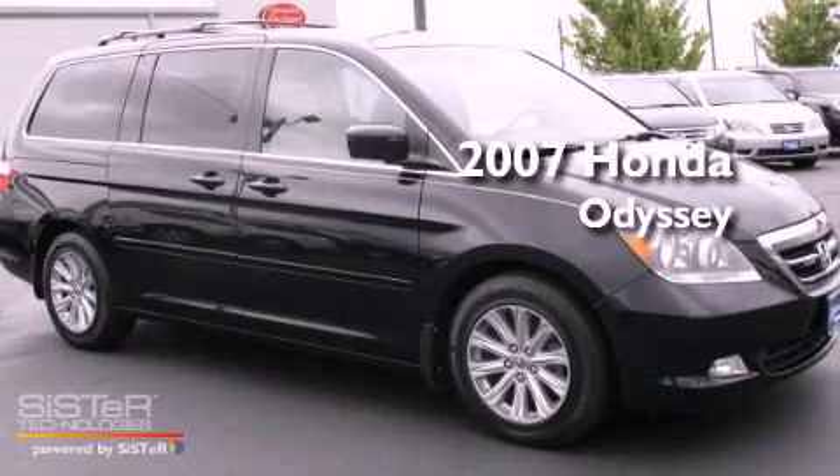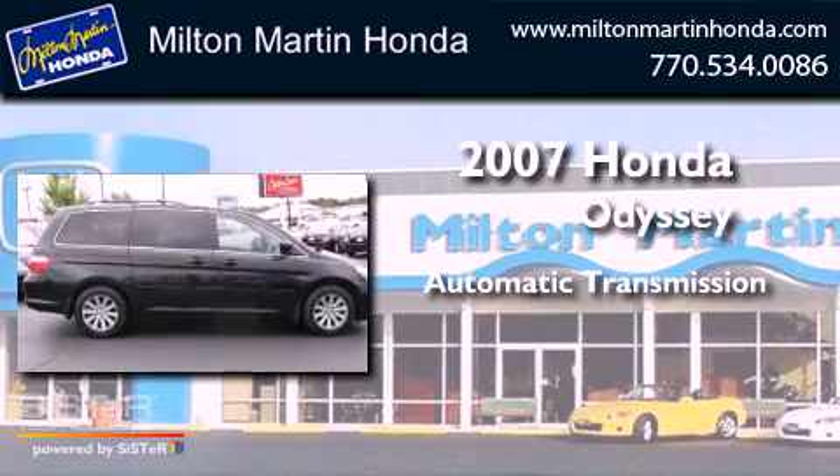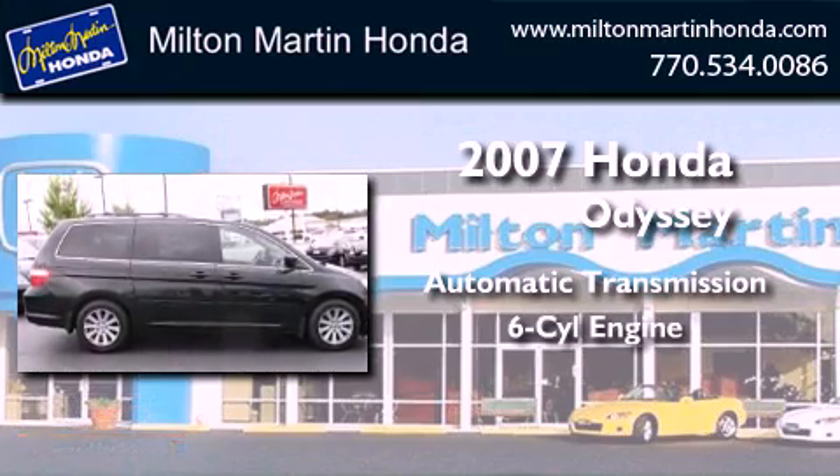This is a 2007 Honda Odyssey. This minivan has an automatic transmission and a V6.